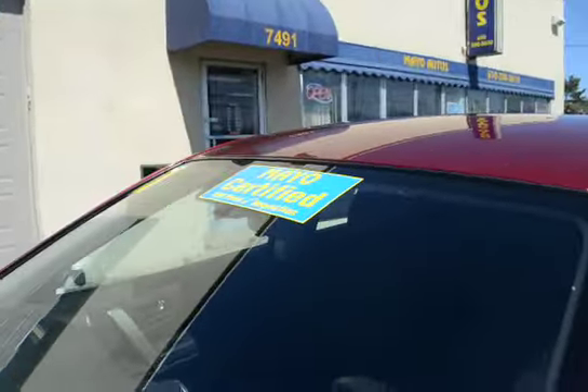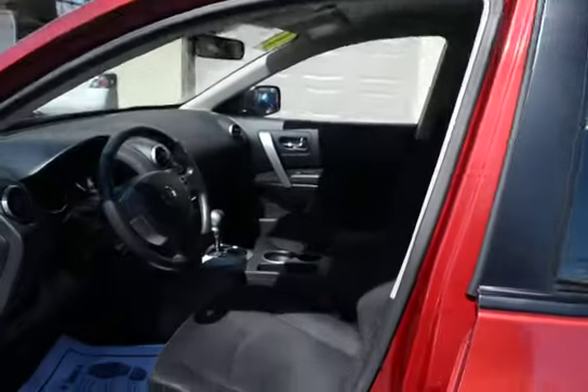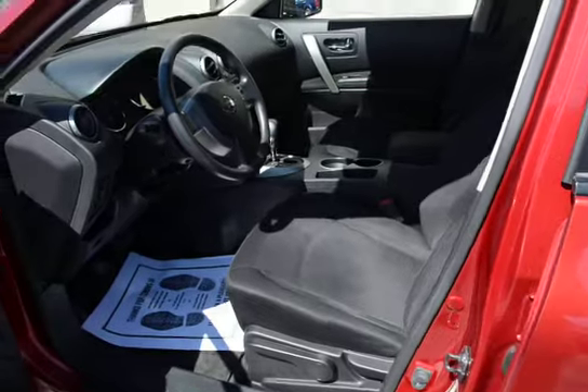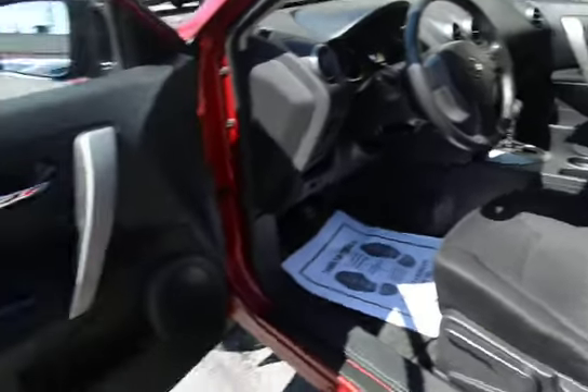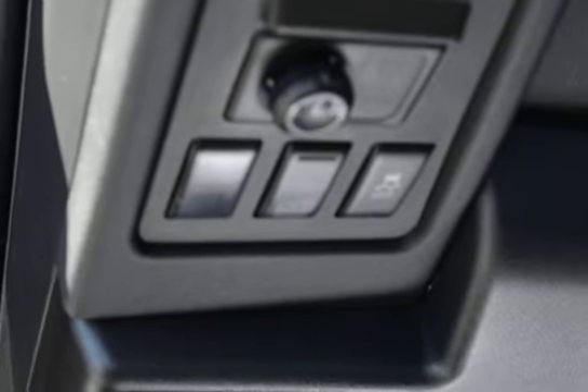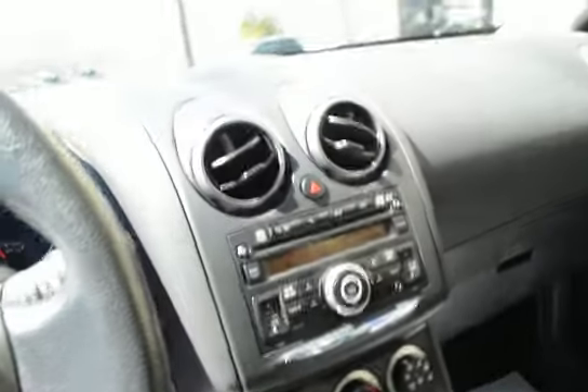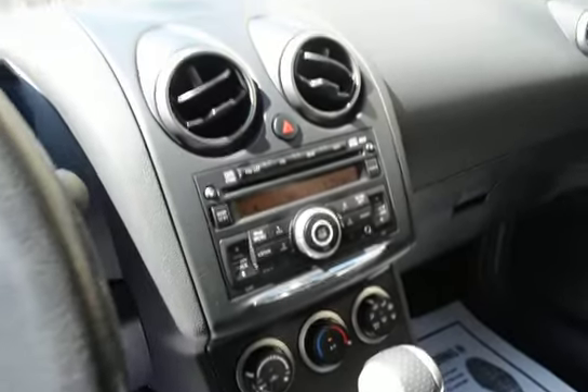The vehicle just came in and is now scheduled to go through our service for a 100-point certification inspection, where we go over everything. It has a black cloth interior, cruise, tilt, all-wheel drive, and we also have a stability control system, as well as an auxiliary input for the radio.